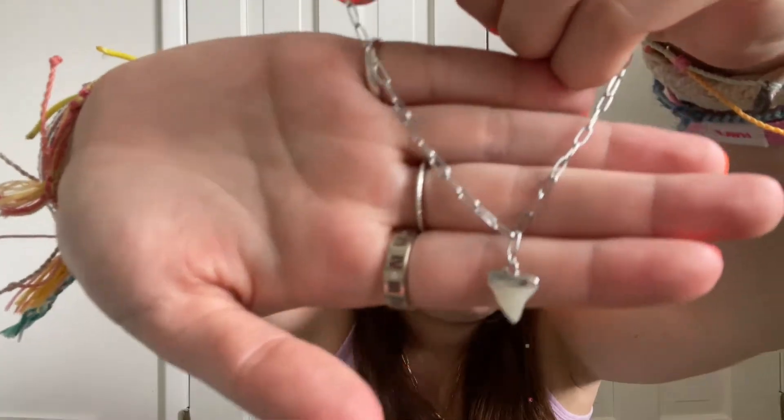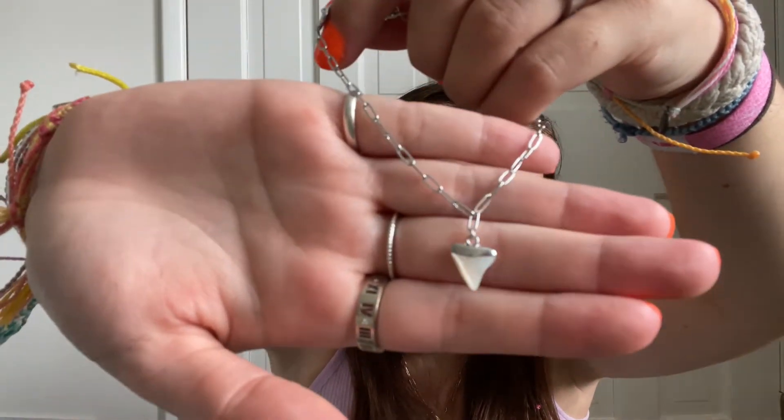BG jewelry, I love that. Next I got a shark tooth anklet — it's got like a paper clip chain and another shark tooth. Look how cute that is. Oh my god.